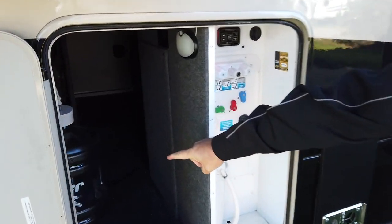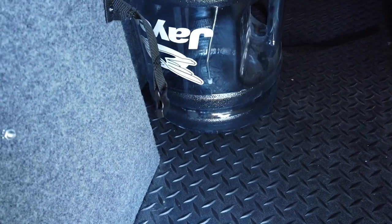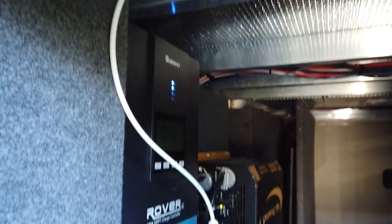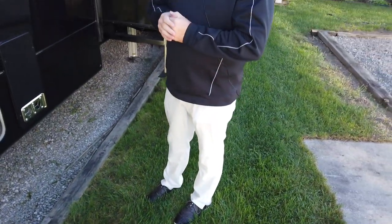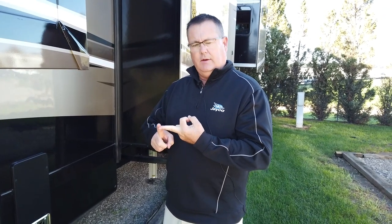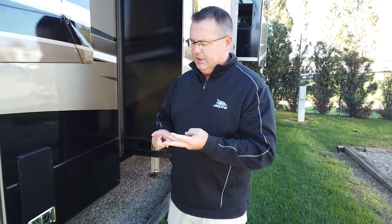We have a patent-pending freshwater drinking station. It looks like a five-gallon jug — and that's essentially what it is — but a water line runs all the way up to a spigot accessible inside the coach by your kitchen faucet. It also purifies water into your refrigerator, so all ice and drinking water is purified. You're eliminating the need for plastic bottles, saving the environment, and you can bring multiple jugs for continuous freshwater to your coach.